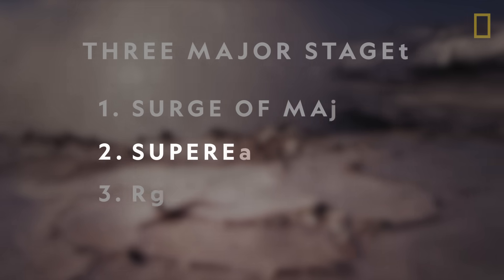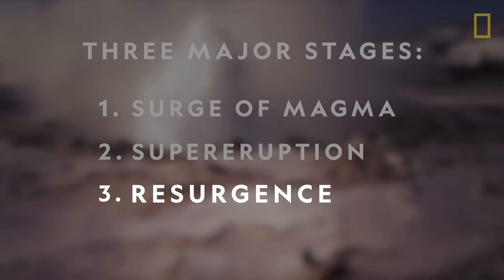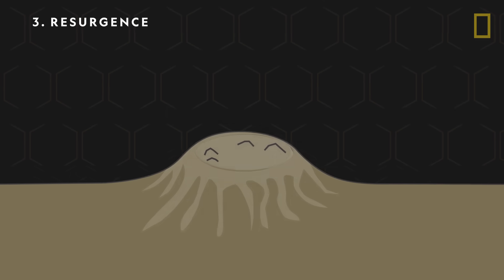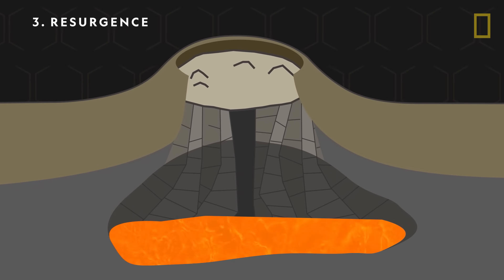After a supereruption, a supervolcano undergoes a stage called resurgence. Having dispelled its contents, a supervolcano's magma reservoir collapses and forms a caldera.